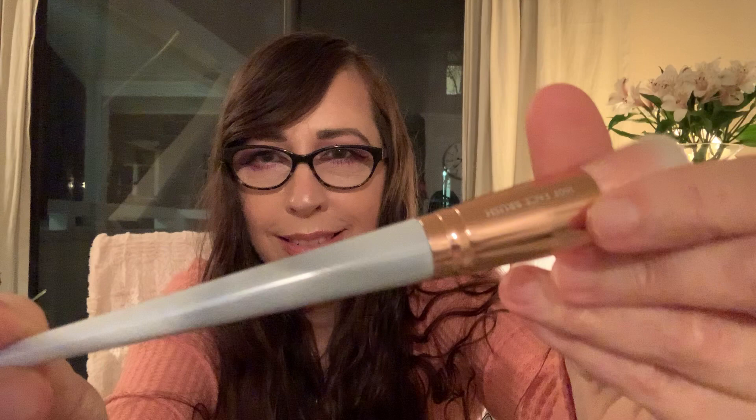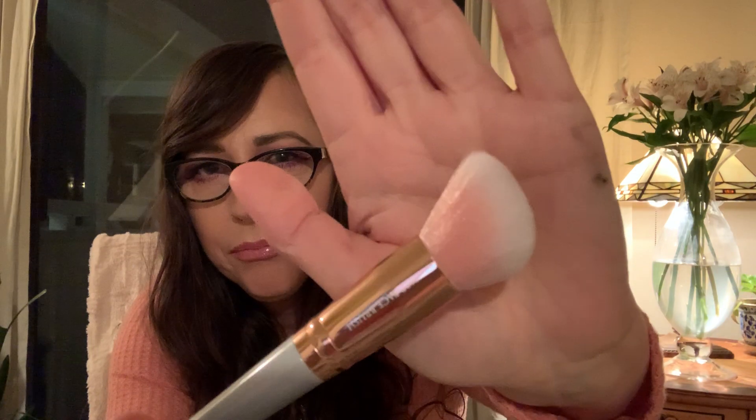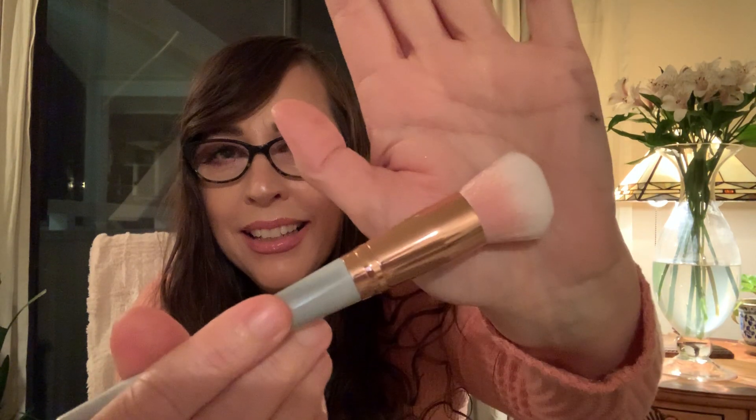I got this brush — it's got a fishnet design on it and I really liked it. I like the marble, the rose gold, and the pink, but that's not why I got it. I got it because of the angle — I'm in search of the perfect blush brush and this looked like a good angled option. It feels pretty dense and soft, so I'm curious to try it.